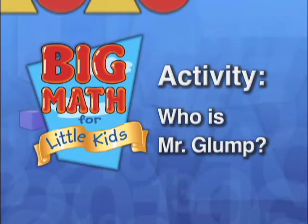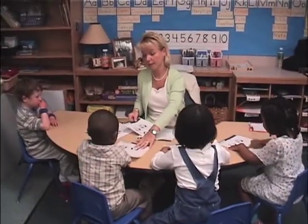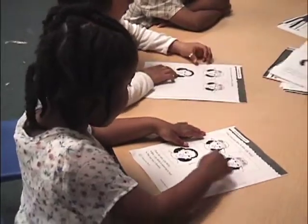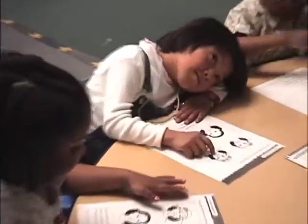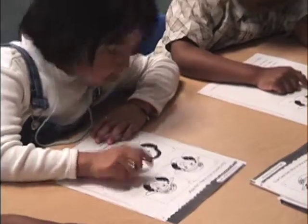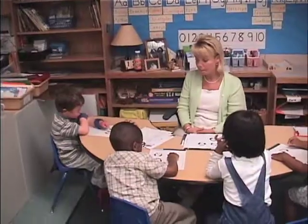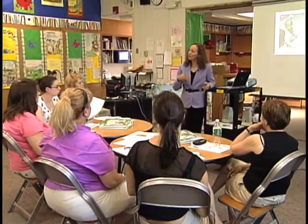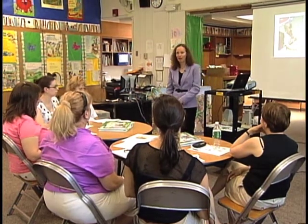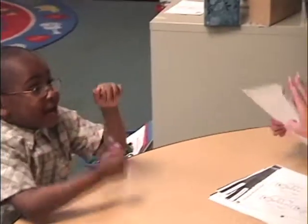In the final activity of this unit — a lesson in logical reasoning — children figure out through a series of clues which image is correct. For example: Mr. Glump has four buttons on his shirt and two pockets. Or: Mrs. Lily-Willie is wearing a hat with three flowers. You can do so much with this activity and the children love it. You can make it more and more complex, trying to trick the children and see how far you can get — and they love the challenge.